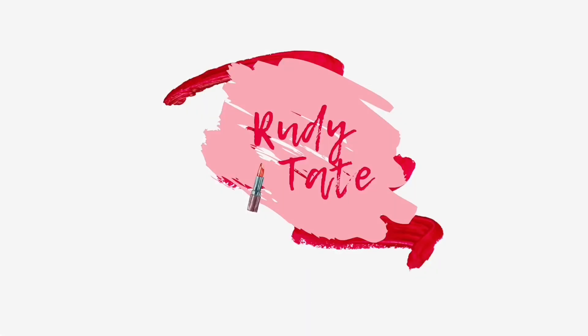Hey, Rudy. Hello, pretty crew. Welcome back to my channel, Rudy Tech. And if you're new, welcome.